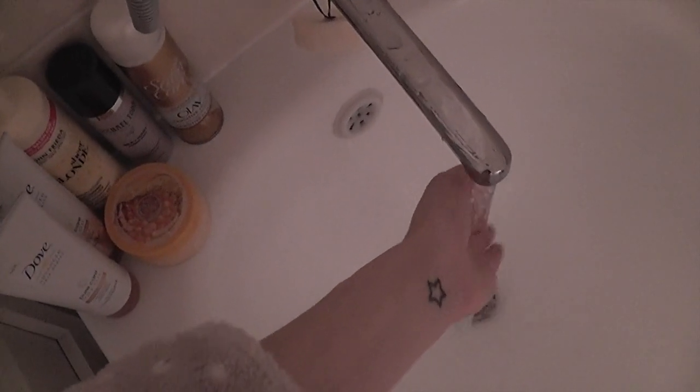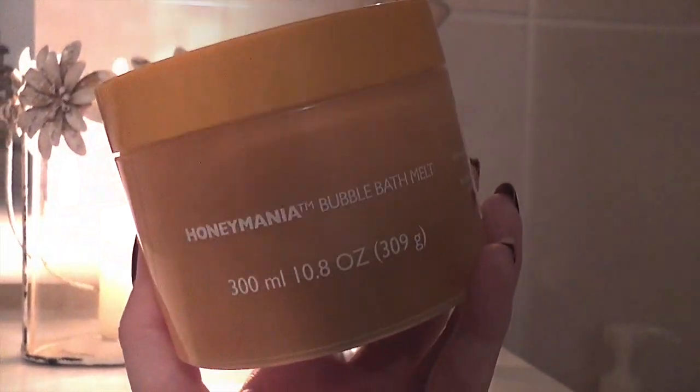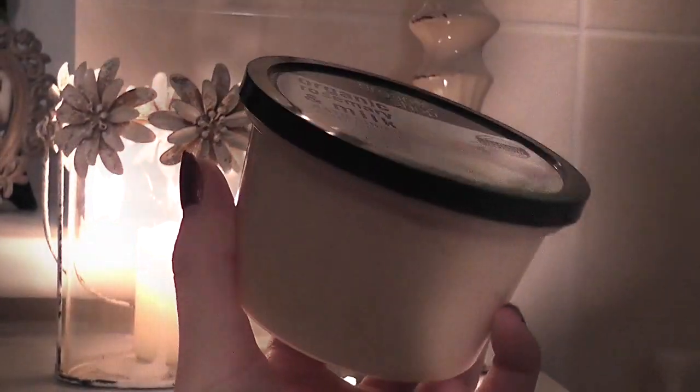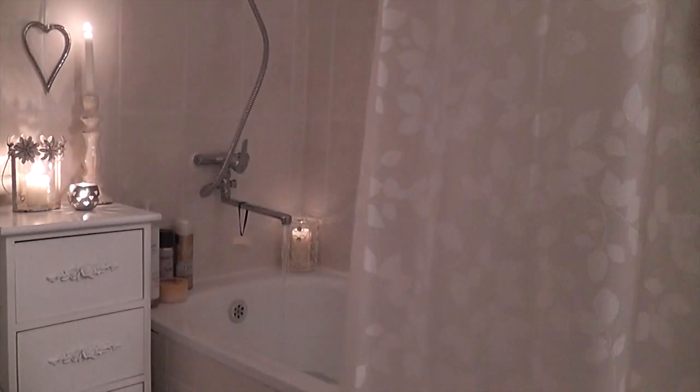I run my bath with pretty hot water. This time I was using Honey Mania bubble bath melt, which is amazing — it's like a tub of honey. I also use my Organic Shop milk and rosemary bath salt, going for a milk and honey bath to feel like Cleopatra. Then I light all my candles around the bath to create a very cozy atmosphere.